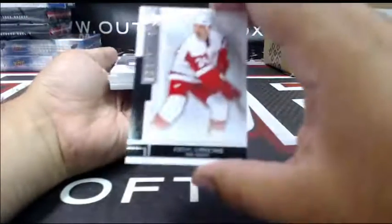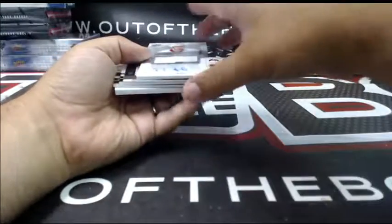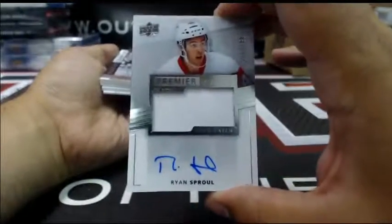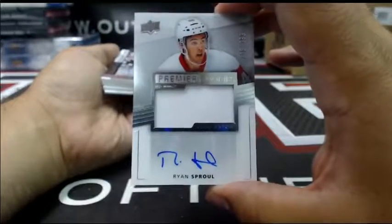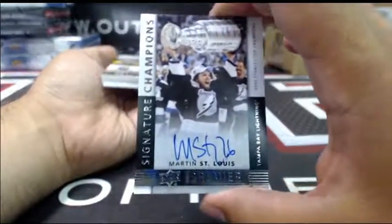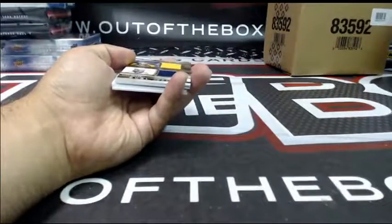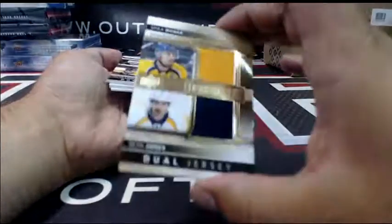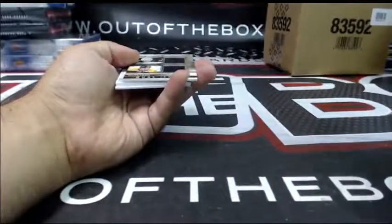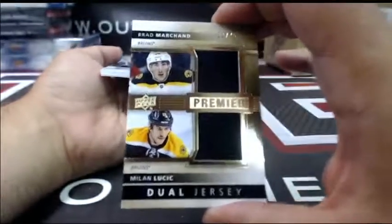For Detroit at 249 — Chris Chelios. A stunning patch for Detroit at 299, Premier rookie auto patch — Ryan Sproul. For the Tampa Bay Lightning, signature Champions — Martin St. Louis. For Nashville, dual jersey at 75 — Weber and Jones. Dual jersey 22 at 75 — Brad Marshall, Milan Lucic.